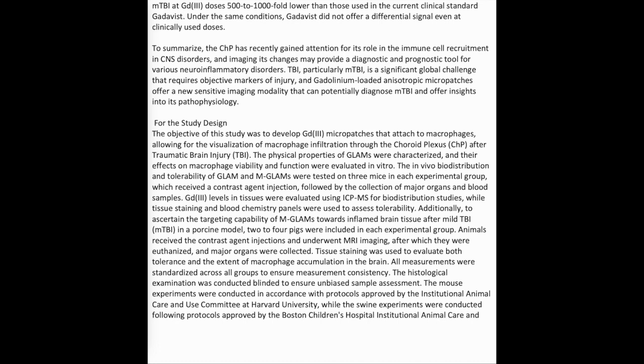The study design: the objective of this study was to develop Gd3+ micropatches that attach to macrophages, allowing for the visualization of macrophage infiltration through the choroid plexus (CHP) after traumatic brain injury (TBI). The physical properties of GLAMS were characterized, and their effects on macrophage viability and function were evaluated in vitro.